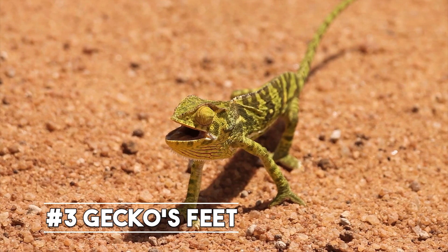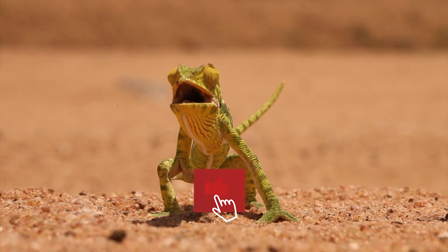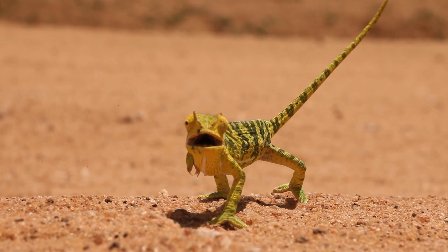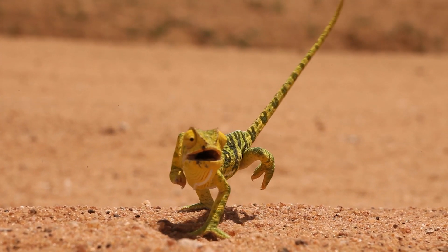Next, we have the remarkable adaptation of the gecko's feet. Geckos have tiny hairs on their feet that allow them to climb up walls and even stick to ceilings. These hairs are so small that they can't be seen with the naked eye, but they're incredibly strong, allowing geckos to climb and crawl with ease.